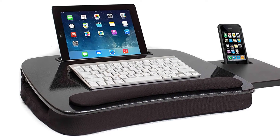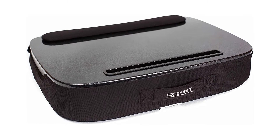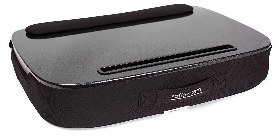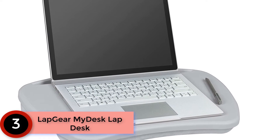The large surface makes it easy to enjoy the best work experience. The wrist rest and handle make it easy to handle the workstation. It works perfectly to allow you to realize the best results as you work on a wide range of projects on your desktop.